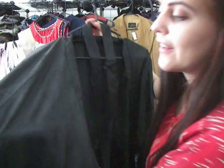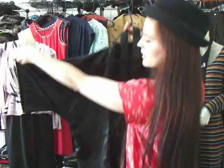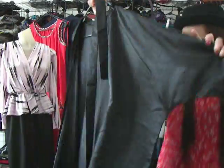So this one — you can't really tell, but it's like a sheer paisley going throughout the entire robe. It's a Shirley robe. And it's got a belt, it's very, very long, and it's got like a kimono style sleeve, which is really, really nice.